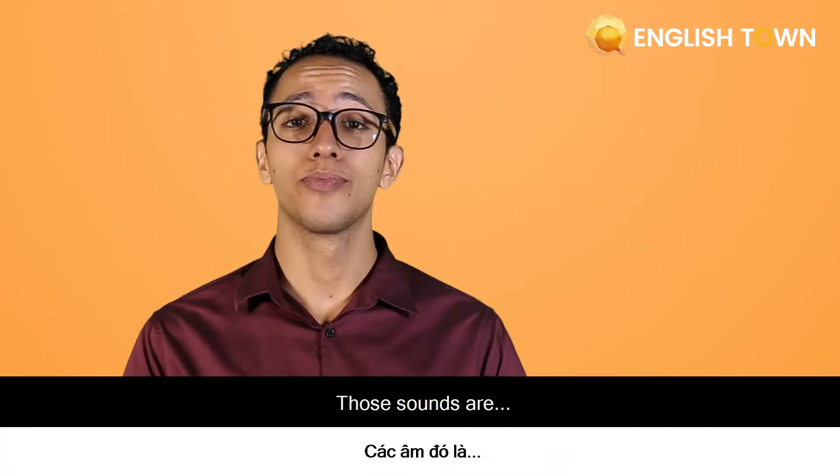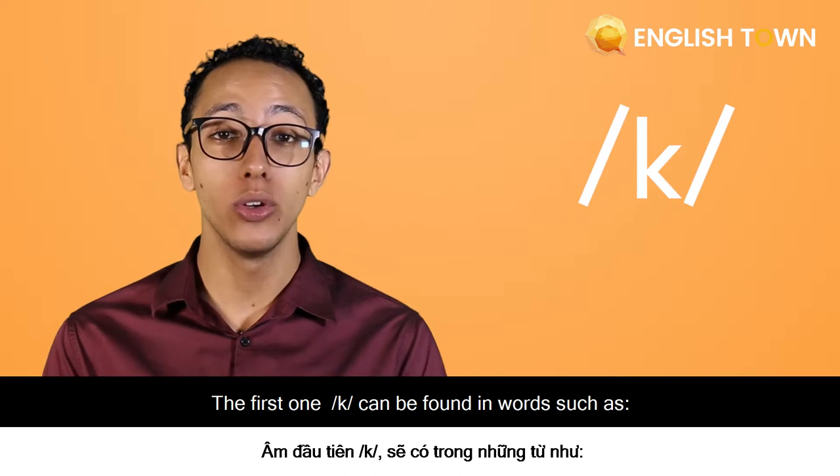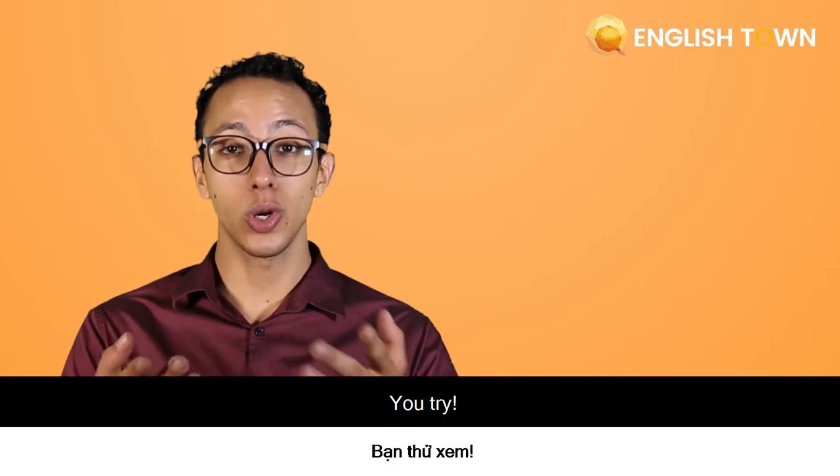Those sounds are... The first one can be found in words such as crow. Now it's very simple. Look at my mouth. Pick. You try.